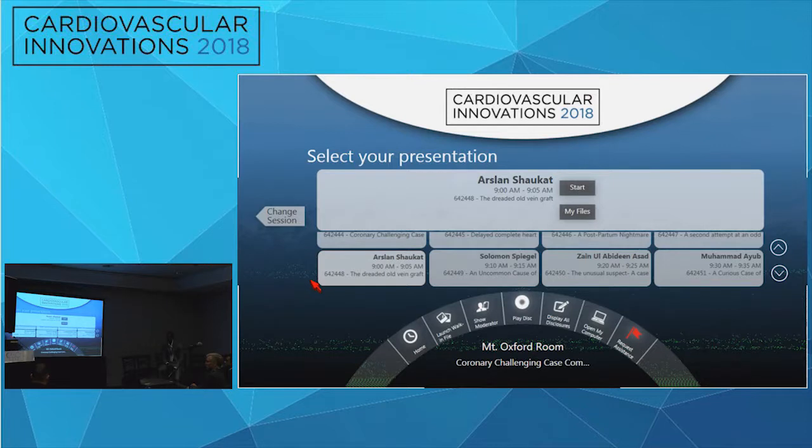In the acute setting, CTO procedures can take a long time. Once some flow was obtained from the initial attempts, that provided a window to pursue the retrograde approach. After the retrograde PCI through the vein graft, they checked the graft at the end — if TIMI 2 or 3 flow was present, coiling would be needed to prevent competitive flow causing stent thrombosis — but as expected, the graft had no flow, so it was left alone.